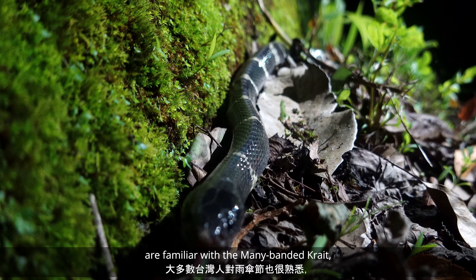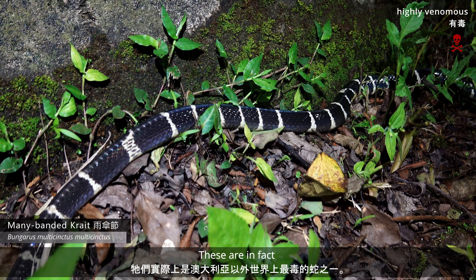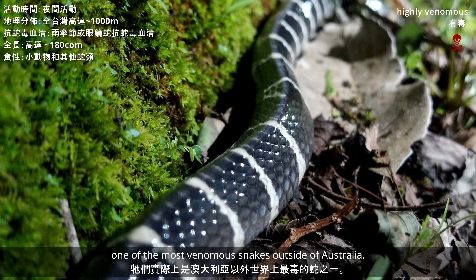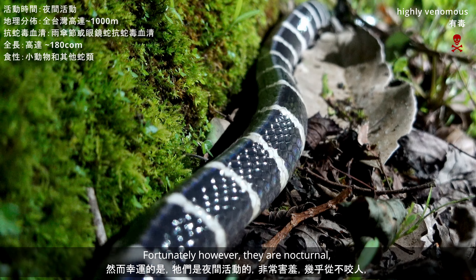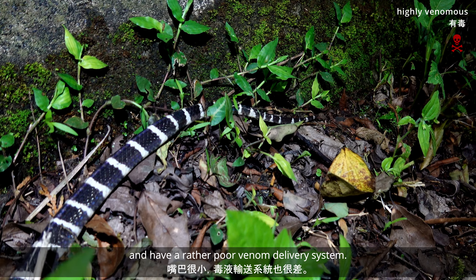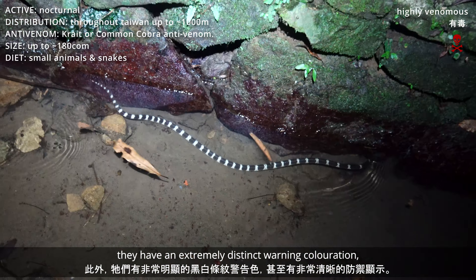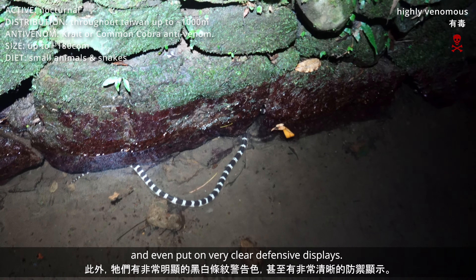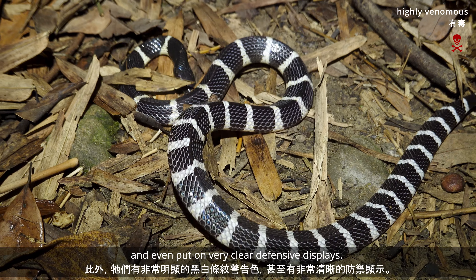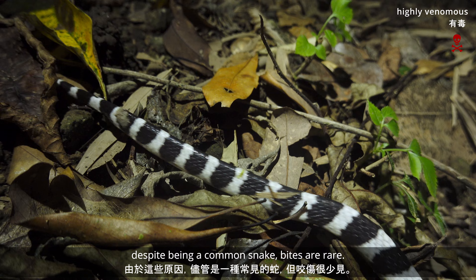Most people in Taiwan are familiar with the Many-Banded Krait, or Yu Sanjie. These are in fact one of the world's most venomous snakes outside of Australia. Fortunately, however, they are nocturnal, very shy, almost never bite, and have a rather poor venom delivery system. In addition, they have extremely distinct black and white warning coloration, and even put on very clear defensive displays. For this reason, despite being a common snake, bites are rare.